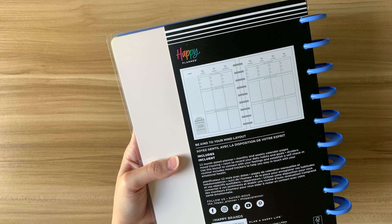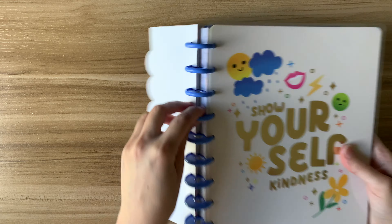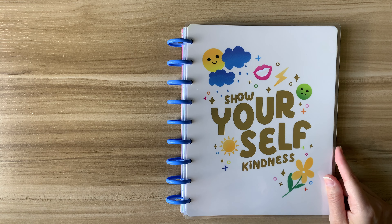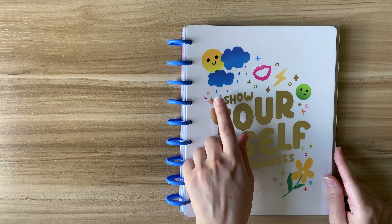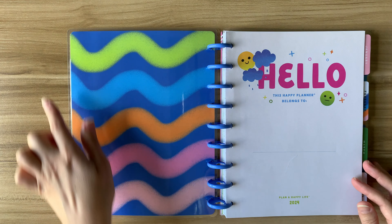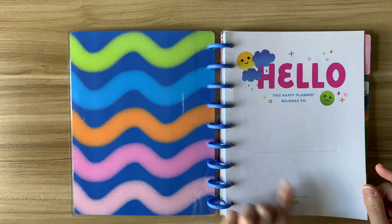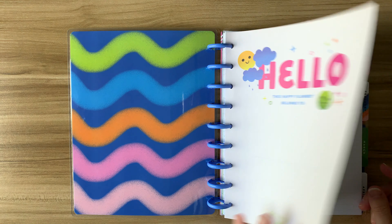On the back there's another info card with the layout and information about their socials. I purchased this directly from the Happy Planner website, but I do believe this version is also available at Michaels. This planner comes with almost a powder blue disk that matches the cover, which says "show yourself kindness." On the inside you've got these waves and, as you can see, this is going to be a colorful planner. There's a hot pink hello nameplate where you can write your name.